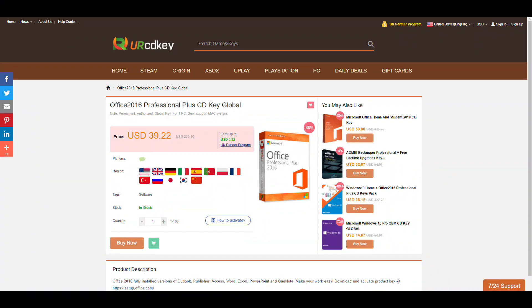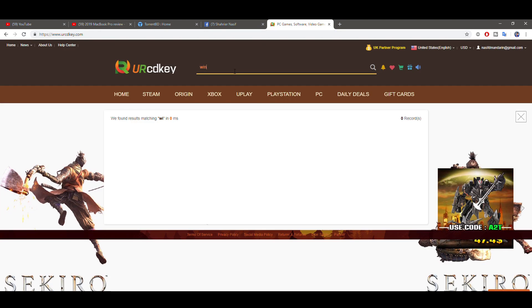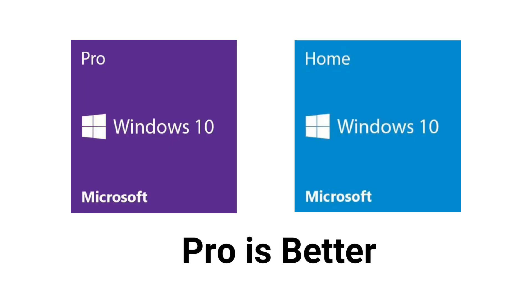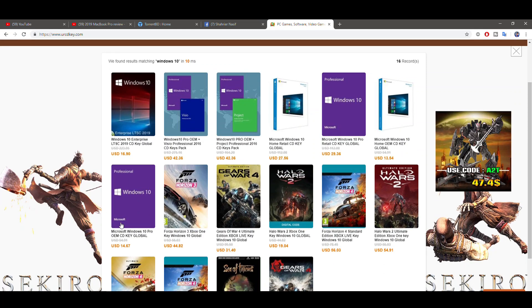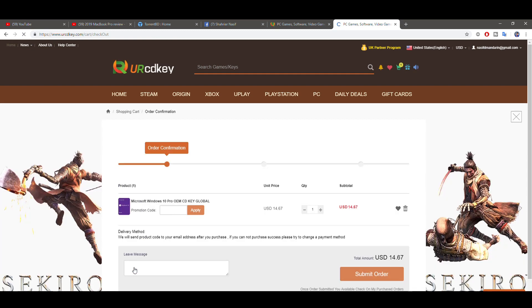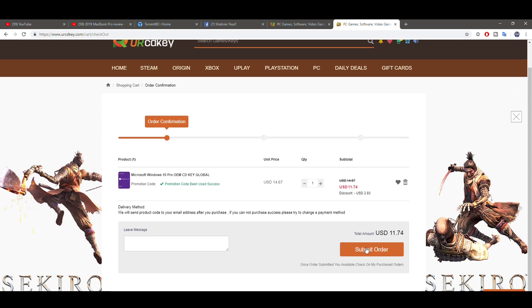This is a very reasonable price and you are good to go. It's a great deal with the SN20 discount. Now let's see how to activate your CD key. First, go to YourCDKey.com and search for Windows 10 Pro. Find Windows 10 Pro OEM, click it, select quantity, choose the buy option, then use promo code SN20 and you will get a 20% discount. Buy the CD key and submit the order.